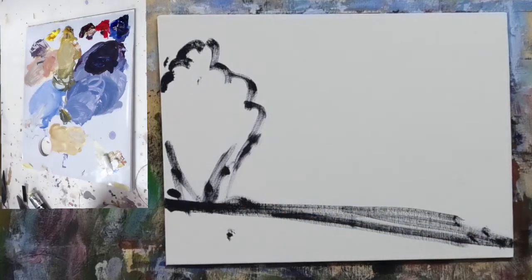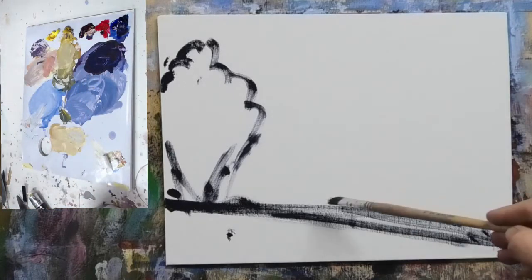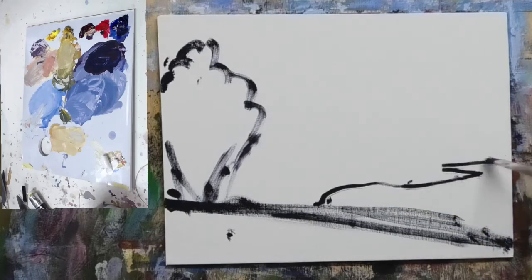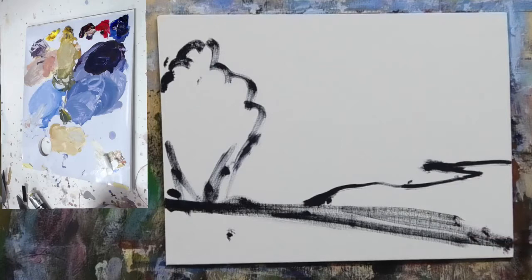The reason why I'm doing that — treating the tree and foreground as one shape — is because when I block in, this will all be pretty much the same value. That's our first big shape. The next one is this really nice-looking pond or lake, which is what sort of drew me to the subject. That's big shape number two. Hope that's making sense so far.